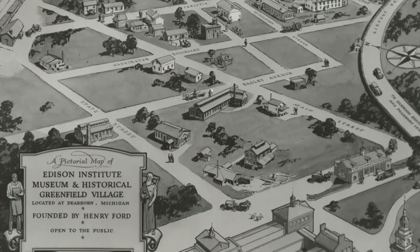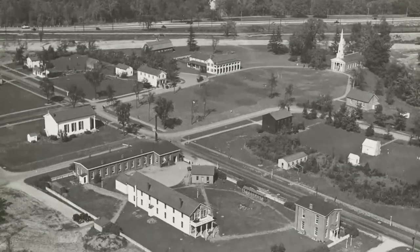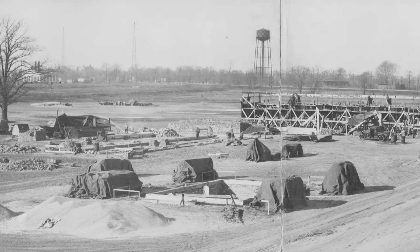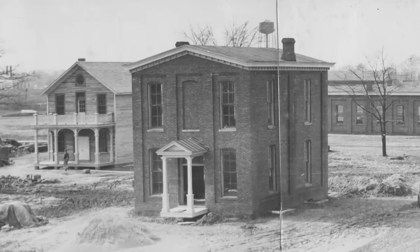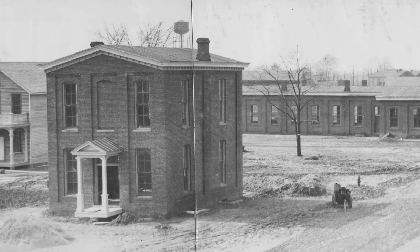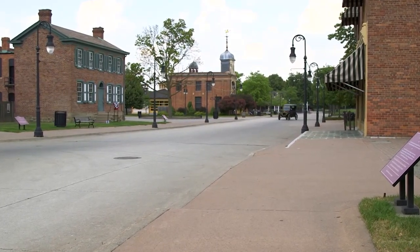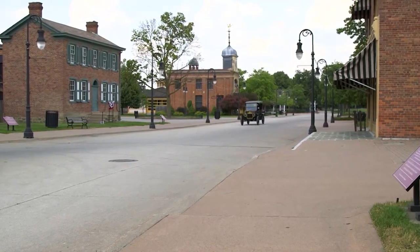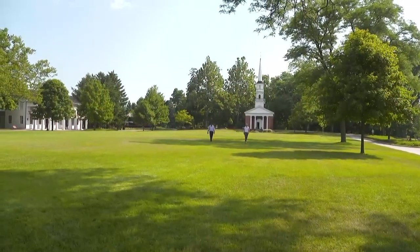When we think of fake towns, like on movie lots or in theme parks, we may not realize that they're oftentimes replicating the real deal. And in the case of the Henry Ford Museum's Greenfield Village, it's doubly complicated — actual buildings are taken apart and reassembled piece by piece. I enlisted the expertise of Jim Johnson, the curator of historic structures and landscapes at the Henry Ford, to tell me the story behind the Village Green, also known as Greenfield Village.